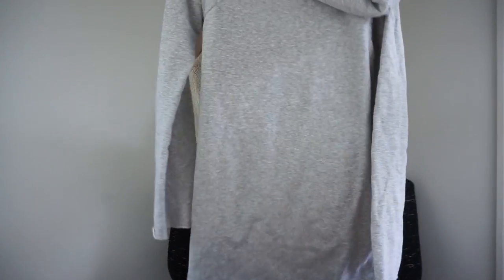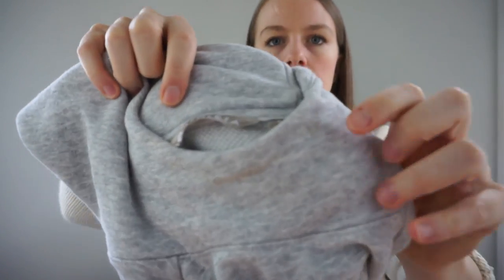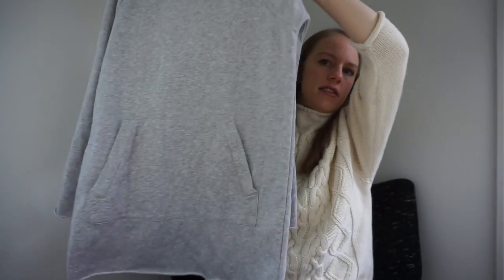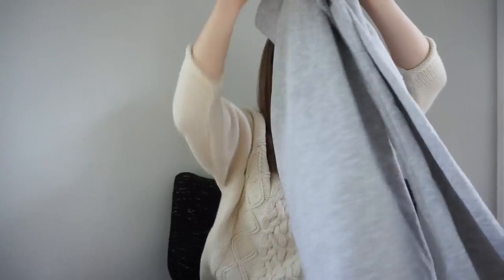This is Athleta and it does have some staining, but lucky for me I know how to stain treat — I did a whole video on it so I'll link it on screen. It's a size small. I think there's some makeup staining along here. It's a long-line sweatshirt, almost like a sweatshirt dress. I like selling Athleta because it's really easy to find the style name — they put the style number in the materials tag, and also the year it was produced.